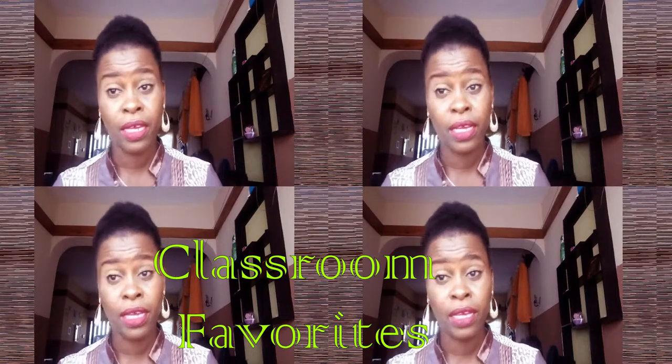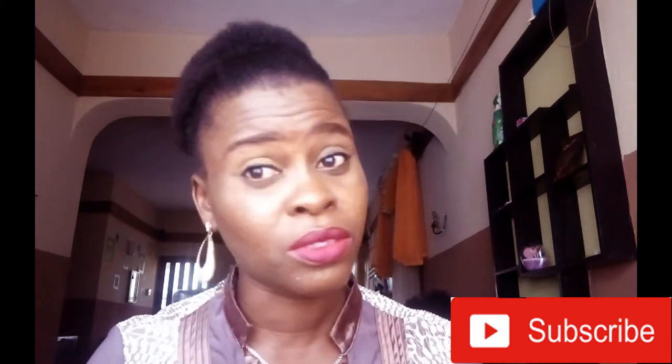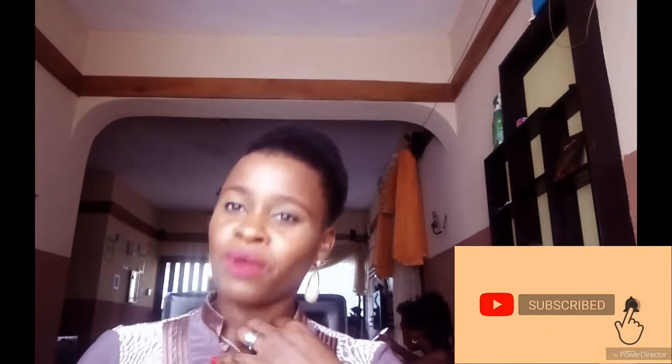Welcome again to my channel. In today's video I'm just going to be showing you five of my favorite things that I use around the classroom. Of course I'm not talking about the basic things that I use in class — these are things that are just very sweet for me to use in the classroom. If you're not subscribed to my channel, I don't know what you're waiting for, please subscribe.